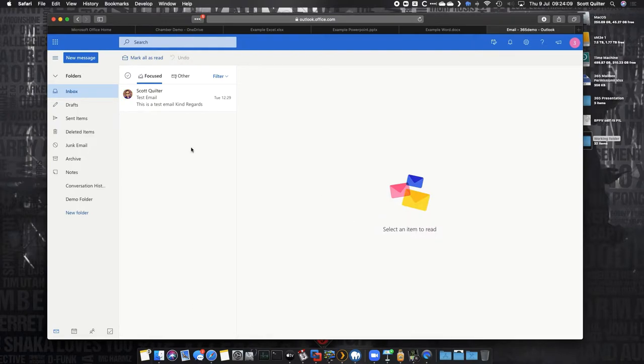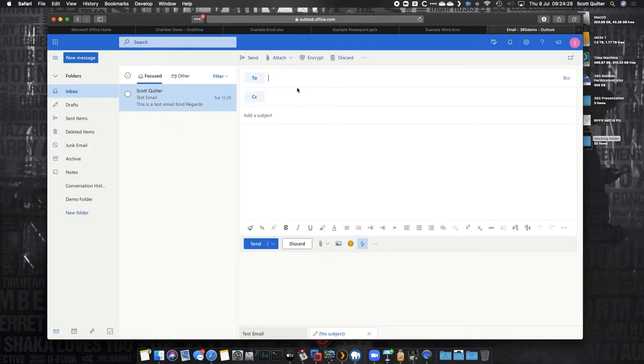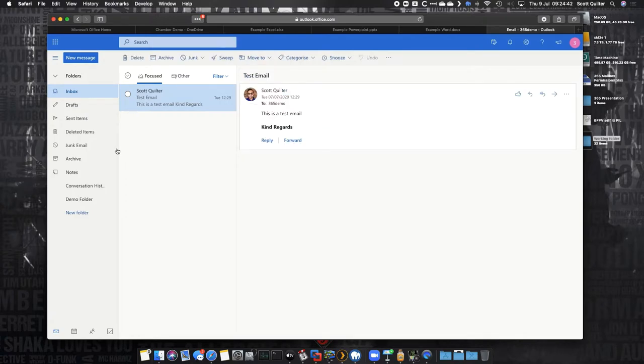This is emails — this is Outlook in the cloud, and this is where Office 365 kind of started. It's an evolution from Hotmail or Windows Live Mail as it's now known. You've got all your folders on the side. We've got our emails, we can create a new message. There are some security features — we can encrypt that email because I've got an E3 license. Send it off and it goes out into our sent items.